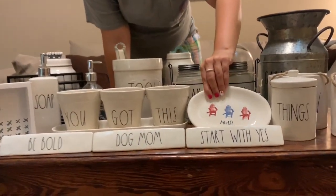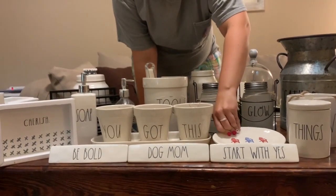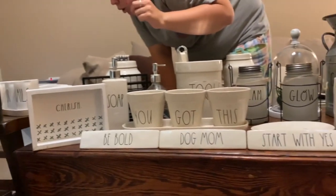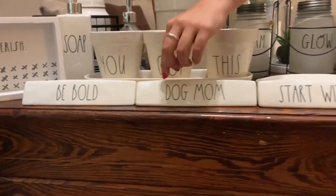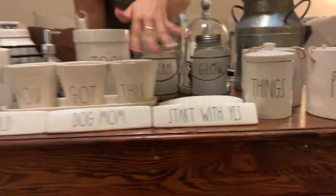This was part of her beach line. My parents live near the beach, so they buy the beach stuff. It's from Kirkland's on the clearance rack — got it for $2. And then these are the little things that you sit on your desk: 'Be Bold,' 'Dog Mom,' 'Start with Yes' — they sit in different places around the house.